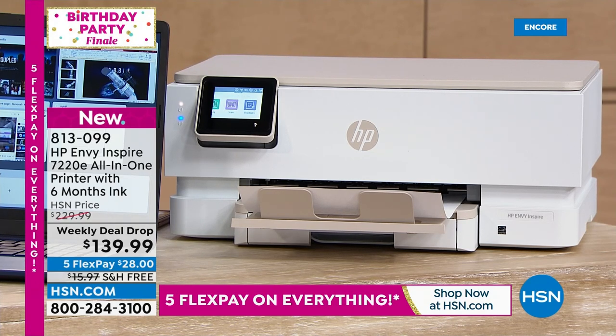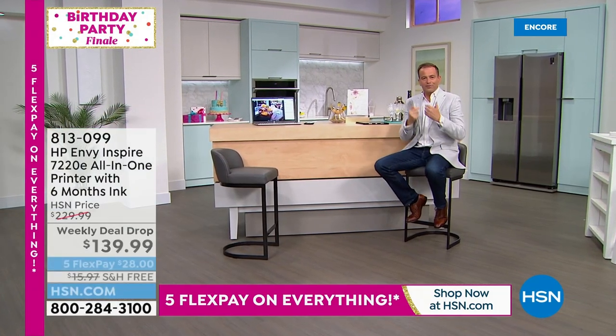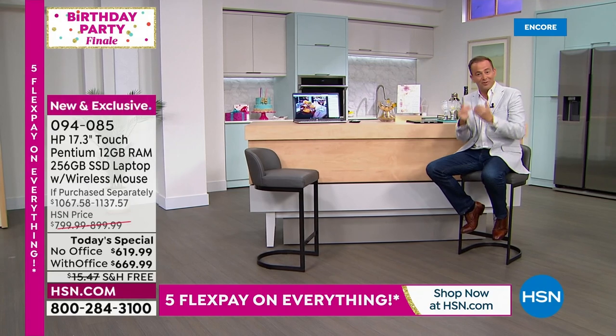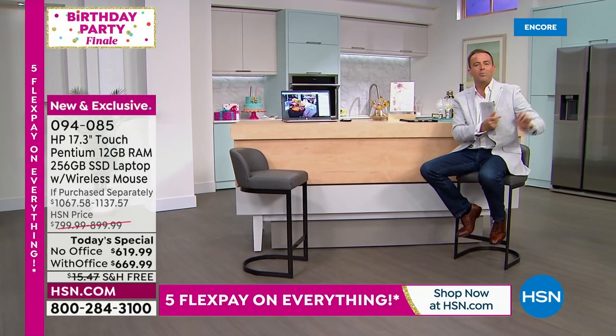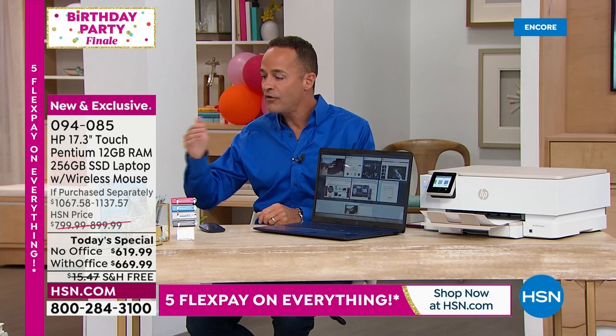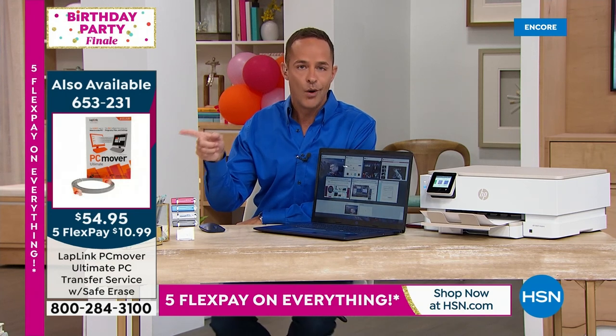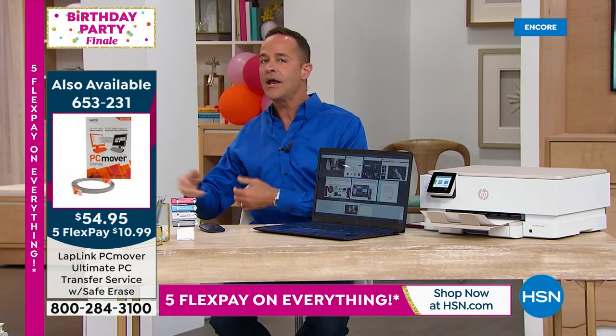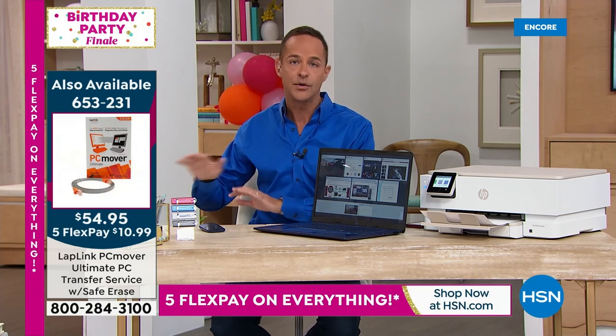For those concerned about transferring old files to a new laptop, there's PC Mover. It moves everything from your old computer — files, photos, passwords, apps — to your new computer. Exclusively at HSN, when you buy PC Mover you get three licenses; everywhere else you get just one. It will also format your old computer to government standards so your data is safe when you give it away or sell it.